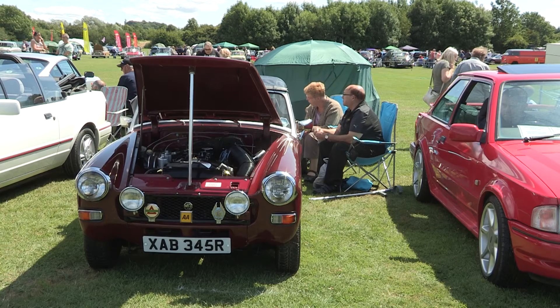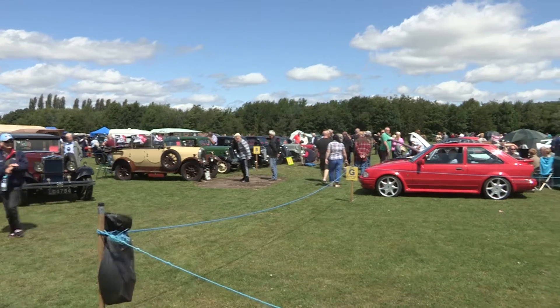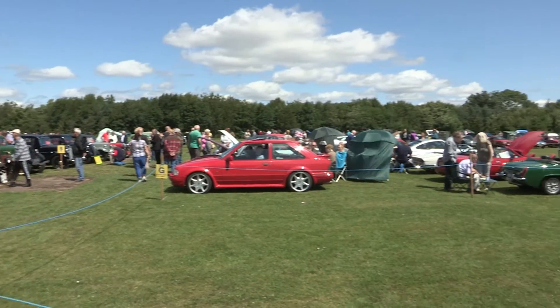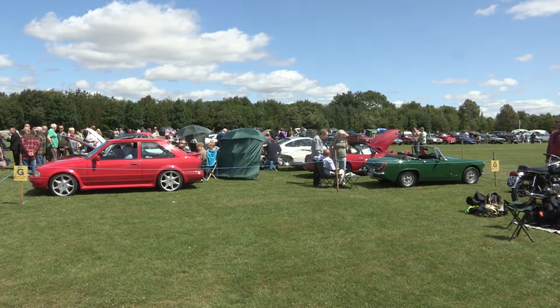It's a car enthusiast's dream, with hundreds of classic cars on display. With the sun shining down on Walsall Arboretum, thousands of people turned up for the Walsall Classic Car and Transport Show.